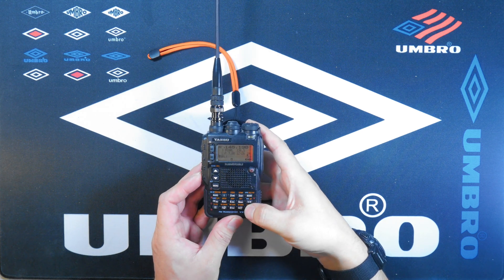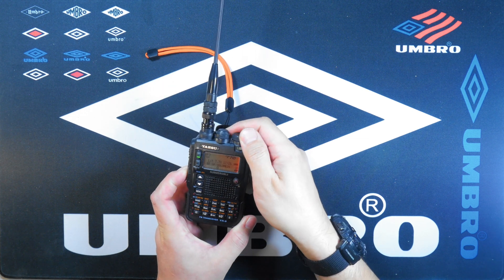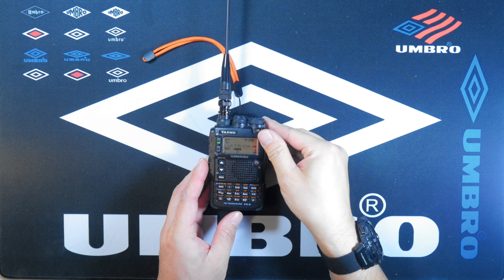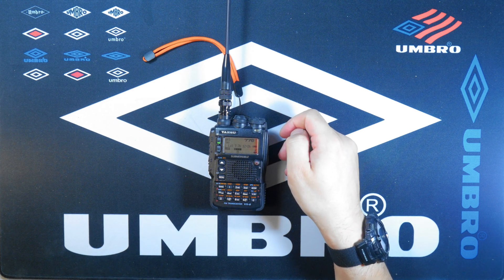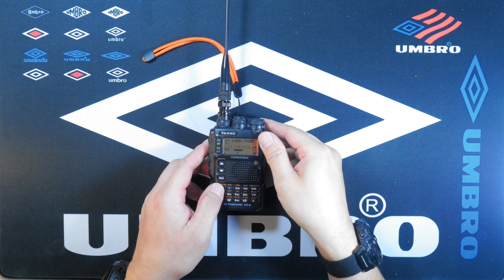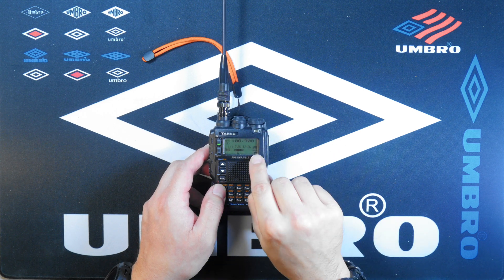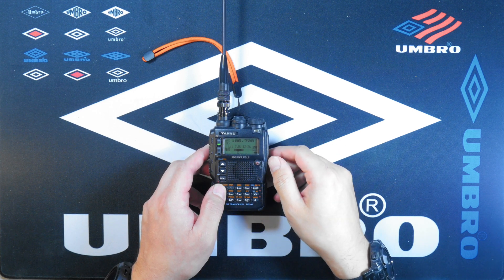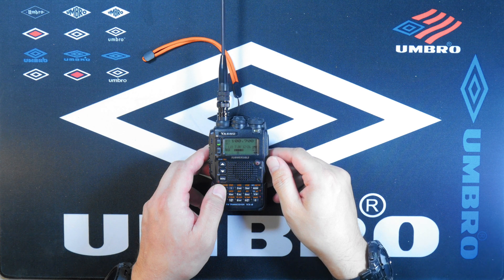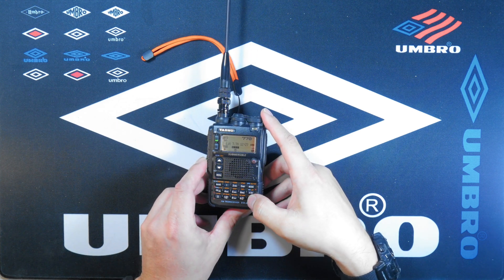It also has a broadcast radio system — here you can hear an AM broadcast playing. It also does FM as well. The FM is received in stereo, and that stereo icon is shown on the display. You can hear the live broadcast audio coming through the radio.